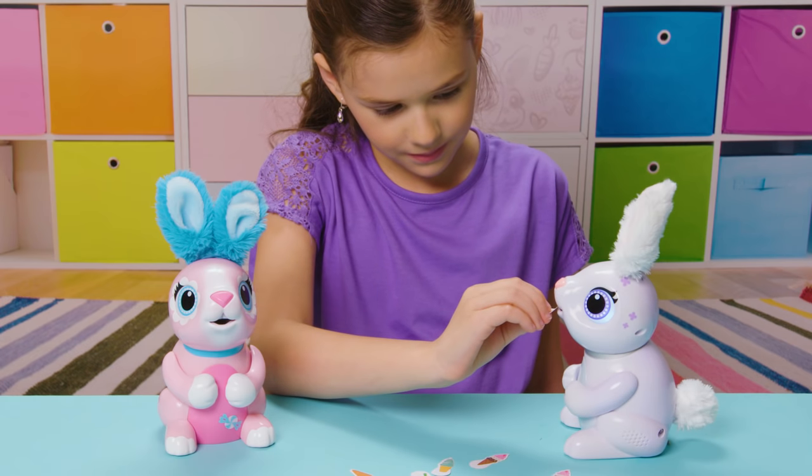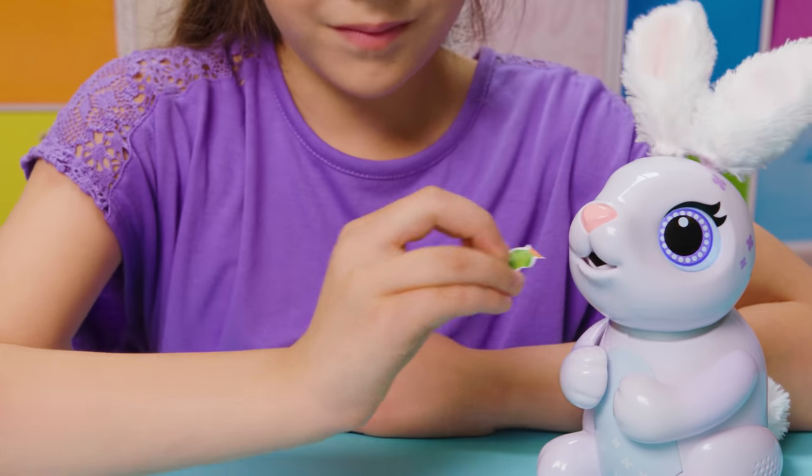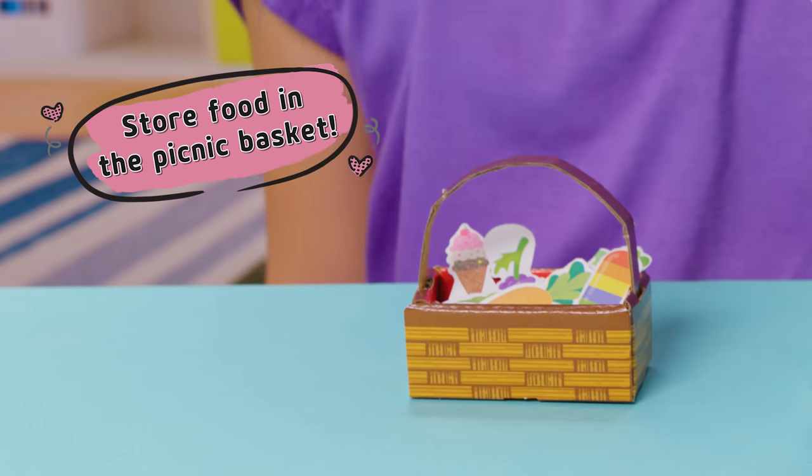She can't eat full pieces of food, so I have to stop feeding her when the food is almost gone — right about here. I keep all their favorite treats in the hungry bunnies picnic basket.